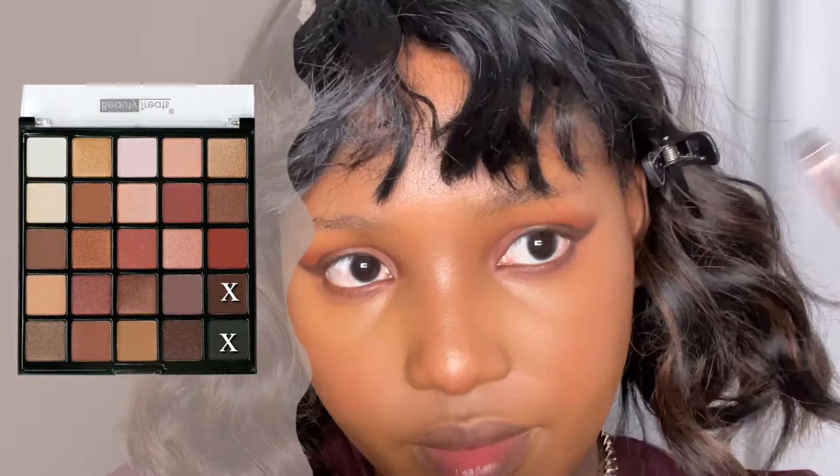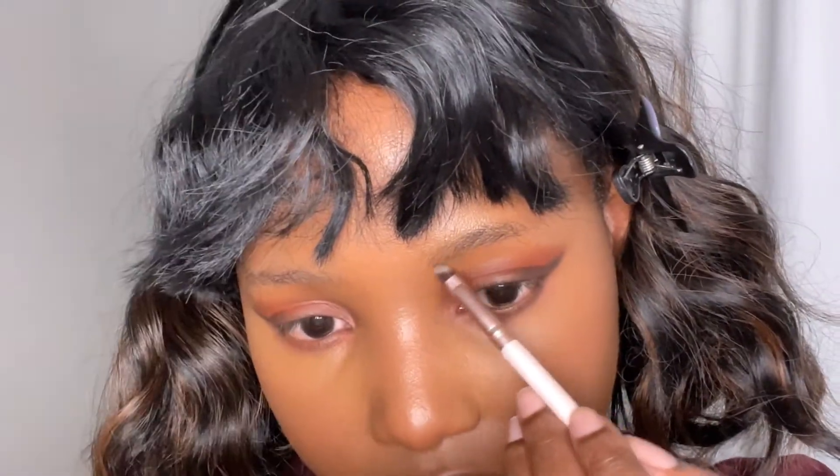Now I'm taking those first eyeshadow colors and I'm using them on my lower lash line. I'm really putting this eyeshadow palette to work today! Now I'm going to take the brown color and the black and mix them to use on my eyebrows.